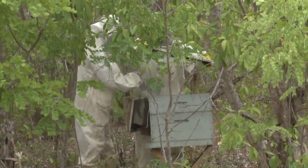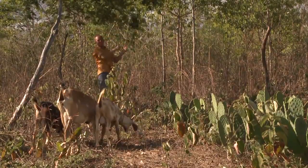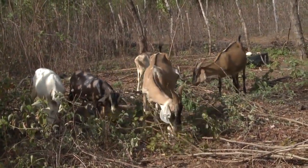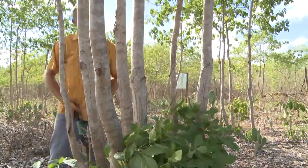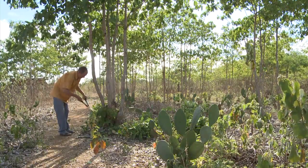Trees now attract bees, resulting in a successful honey business. The offcuts from the trees feed the goats. There used to be only five goats per family; now there are 75. Instead of buying milk, the people here now sell the excess. From the initial one-hectare trial area, this community is now managing 120 hectares.